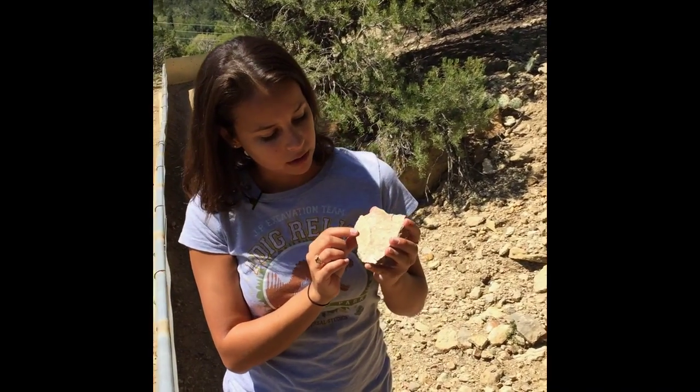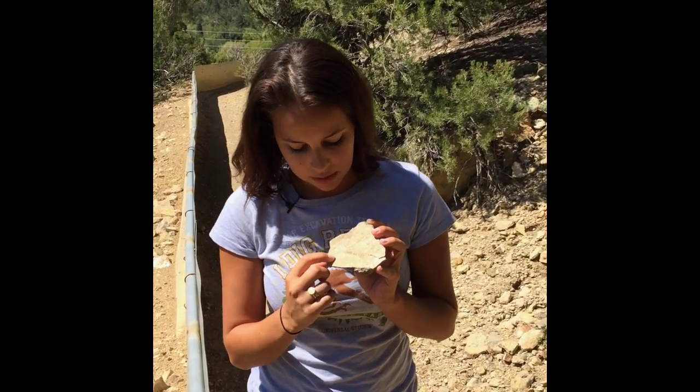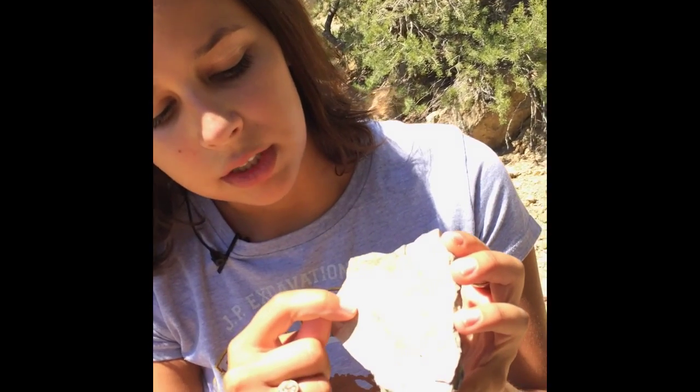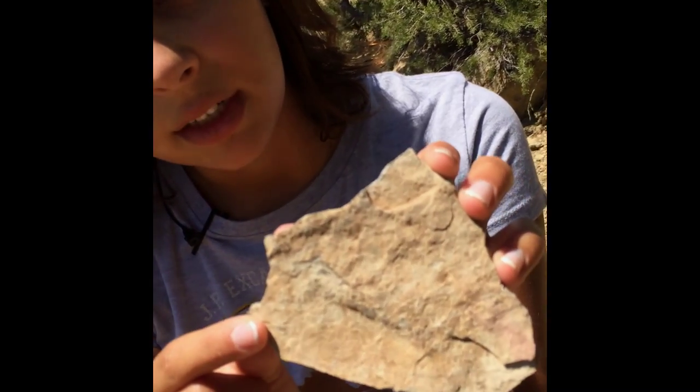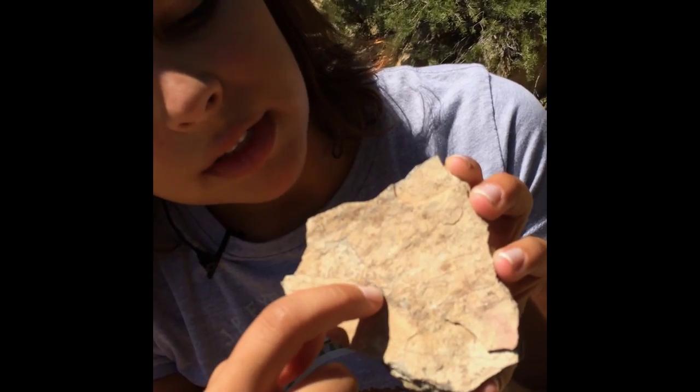We've also found on the trail some little tiny plant fossils. If you can see, there are little branches of leaves imprinted inside this piece of shale. Pretty cool fossil.